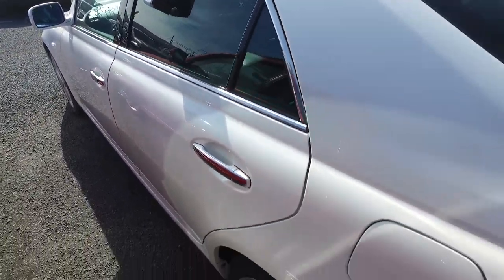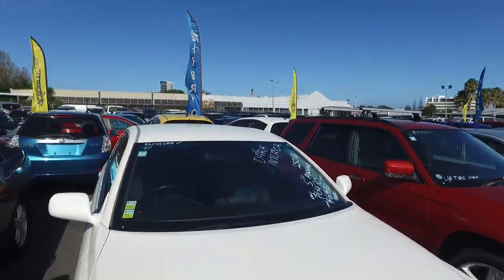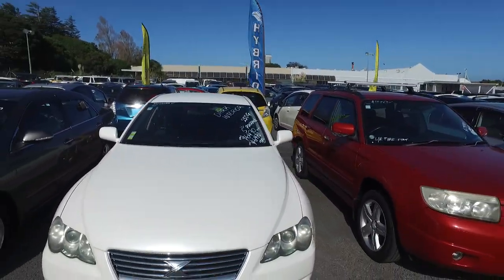Original Toyota tyres on all four corners, keyless entry, push button start, very nice and tidy.